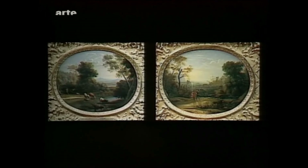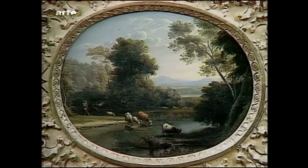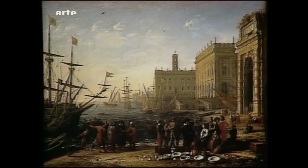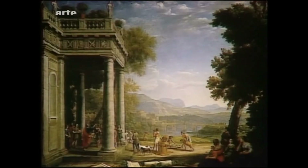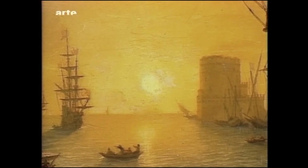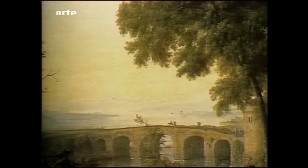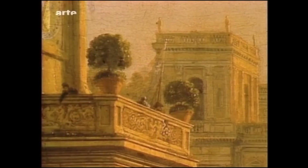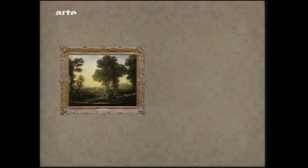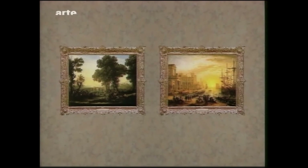Seestück und Landschaft, Meer und Landschaft stehen einander gegenüber wie Sonnenuntergang und Sonnenaufgang. Hafenansicht und Campovaccino, Landung der Kleopatra und Salbung Davids – die antike Geschichte und das Alte Testament. Das Pendant zum Meereshafen war der ländliche Tanz: Gegenüberstellung von Land und Meer, Bauern und Städtern, Morgen und Abend, kalten und warmen Tönen. Die großen Massen – Bäume oder Bauwerke – sind auf entgegengesetzten Bildseiten angeordnet, wodurch Symmetrie entsteht. Drei Viertel der Gemälde Lorrains waren als Pendants angelegt.